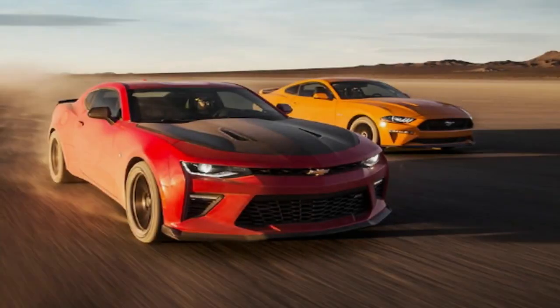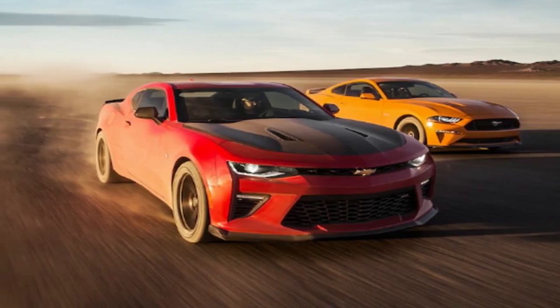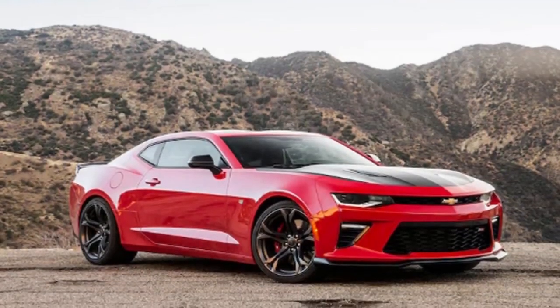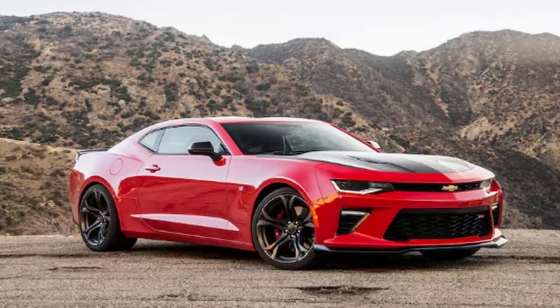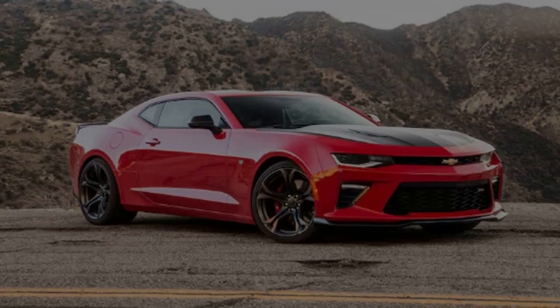Before we get to the numbers, we should talk about each car's inherent pony car credentials — meaning that yes, when you're sitting at the bar arguing with the jerk who owns the car you don't, 0–60 mph is hella important. International Bureau Chief Angus McKenzie calls that stuff pub ammo. However, out on the street, numbers really don't matter all that much.